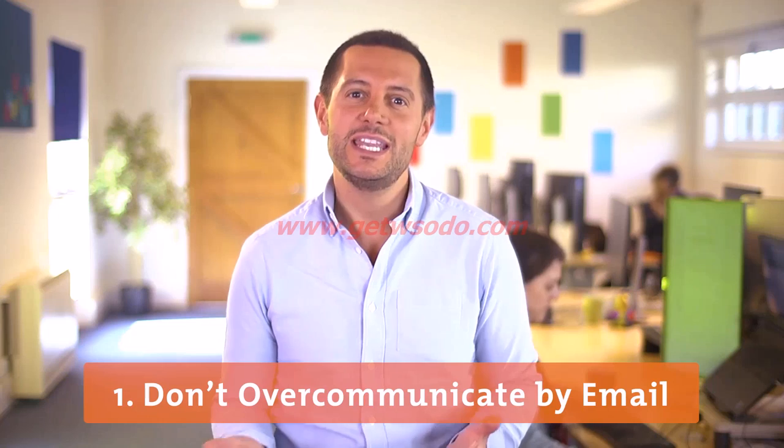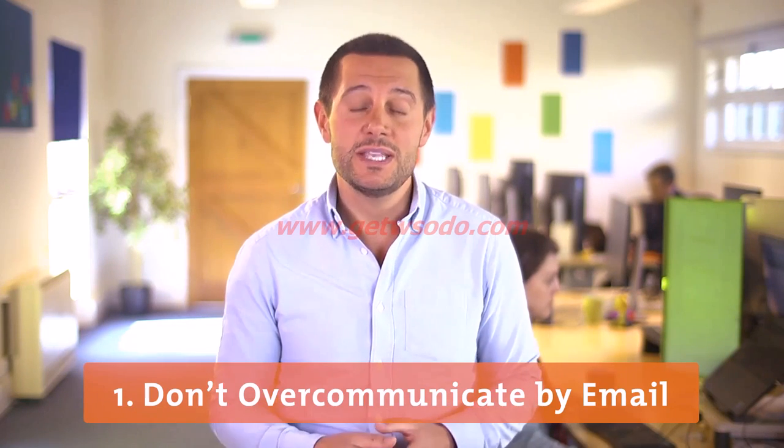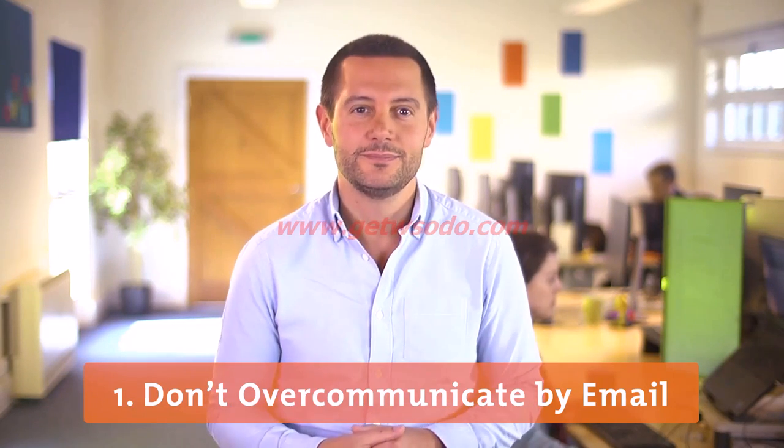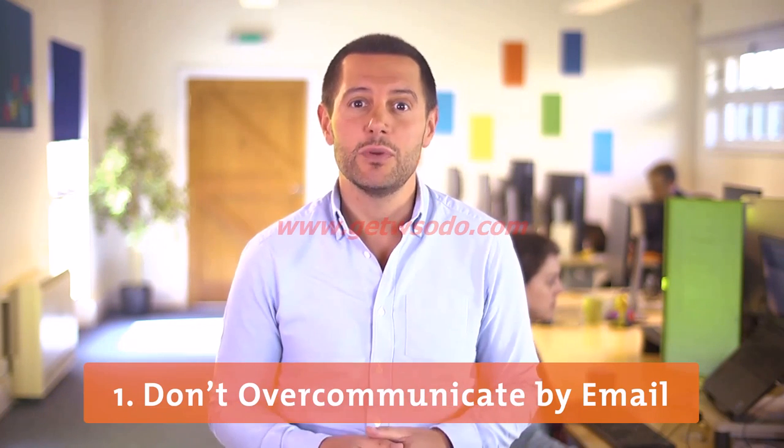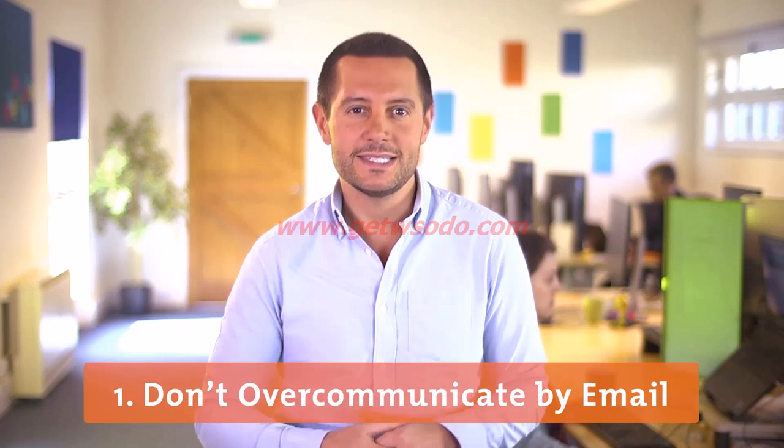Before writing your next email, ask yourself: is it really necessary? Would it be better to use instant messaging or the phone instead? Also, avoid sending emails that will likely create a long chain of replies or which contain sensitive information.